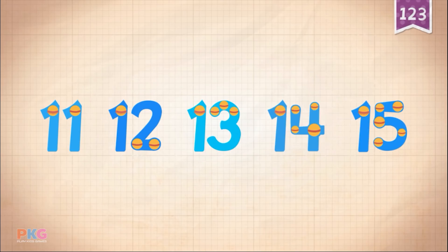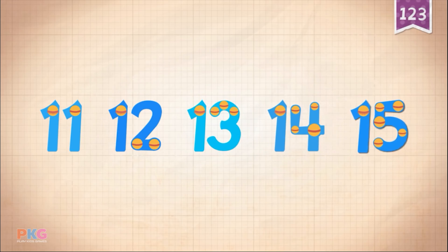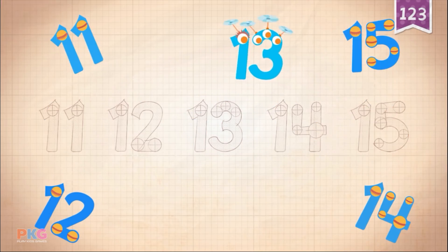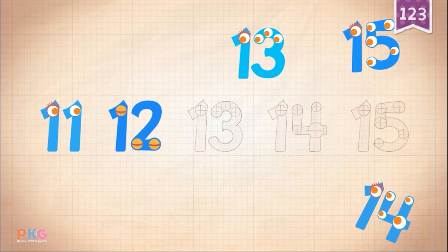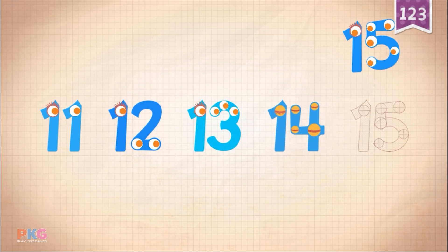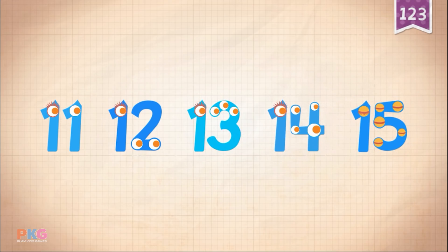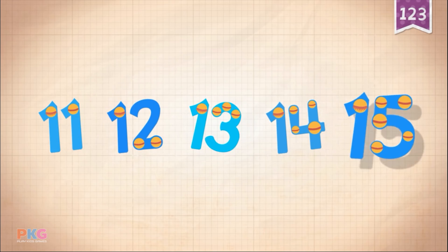Count by ones starting at eleven: eleven, twelve, thirteen, fourteen, fifteen. Fifteen. Eleven, twelve, thirteen, fourteen, fifteen.